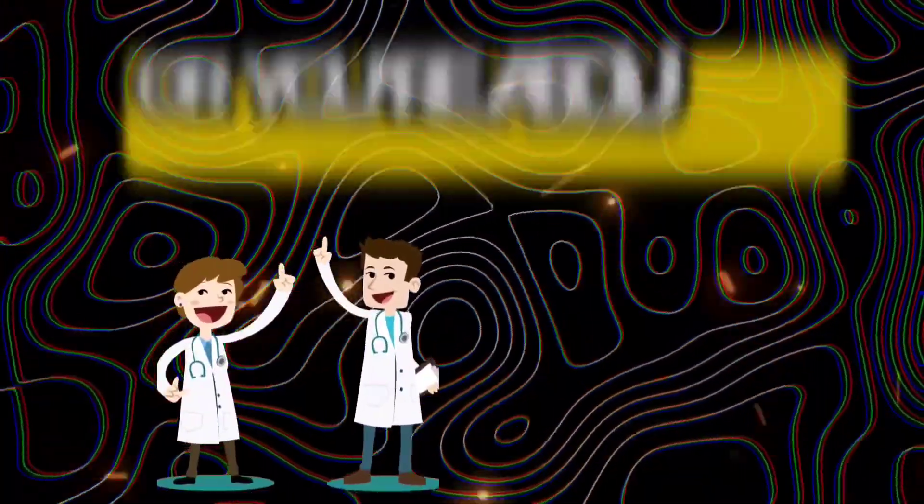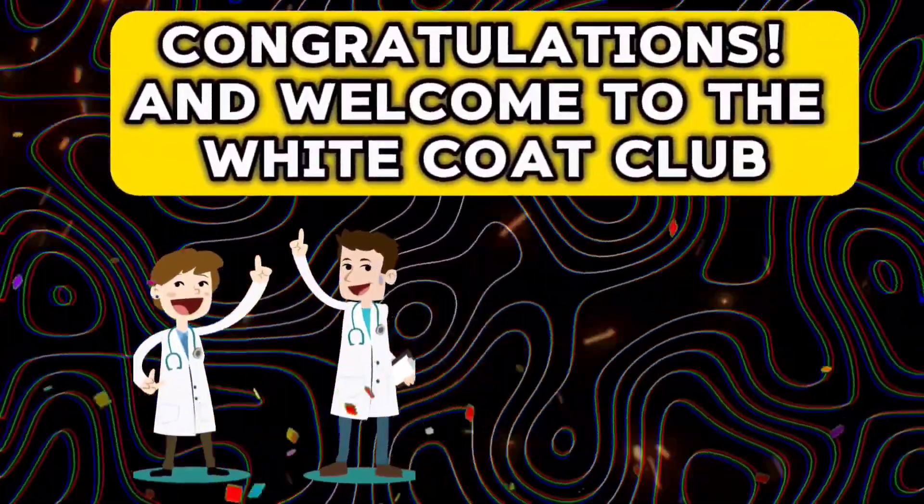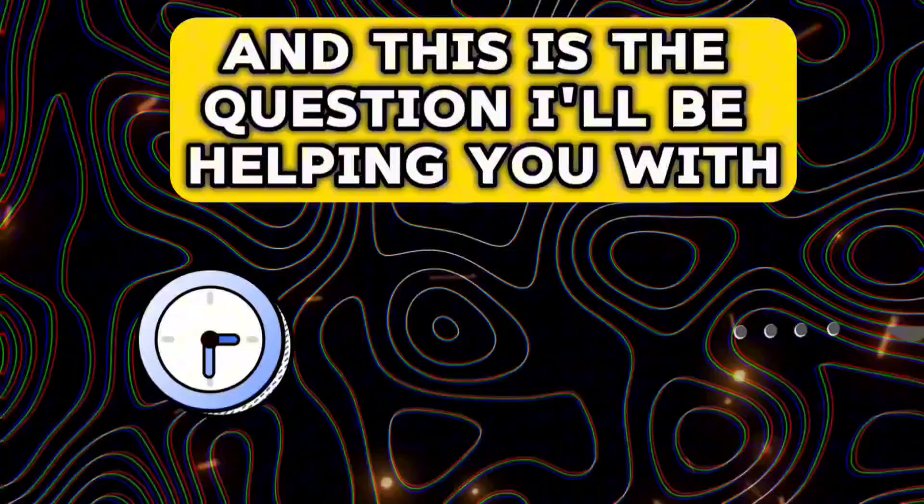If you are a first year MBBS student or you are about to be one, first of all, congratulations and welcome to the White Coat Club. To kickstart your first year, you might be considering the PWMeted app and might be confused whether to spend your money and more importantly your time and effort into this app — and this is the question I'll be helping you with.